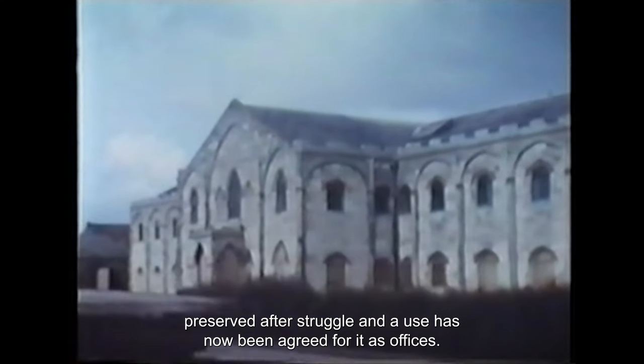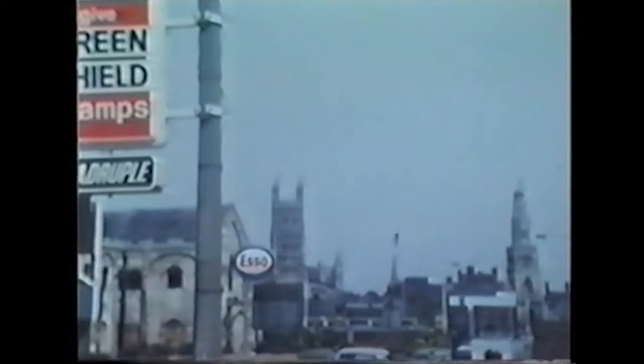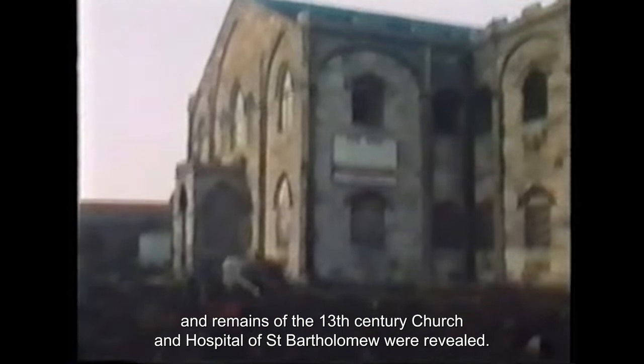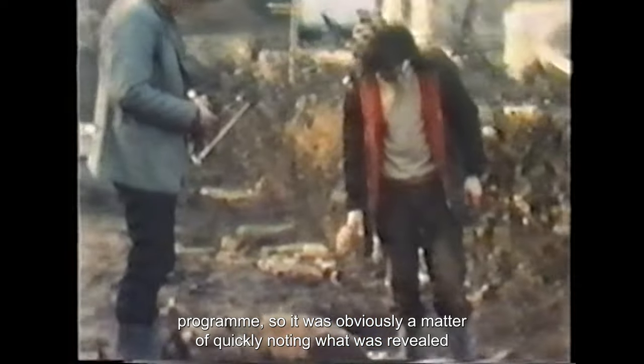St Bartholomew's has been a long-standing problem. The late 18th-century building was preserved after a struggle and a use has now been agreed for it as offices. When Elmosgate Street was widened, remains of the 13th-century church and hospital of St Bartholomew were revealed. These were recorded by archaeologists working within the road builder's programme, so it was obviously a matter of quickly noting what was revealed with no time to do a proper layer-by-layer excavation.